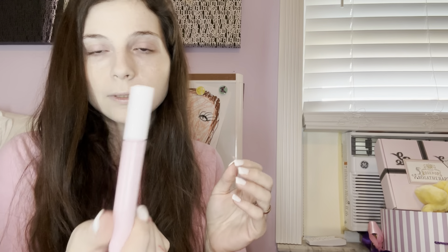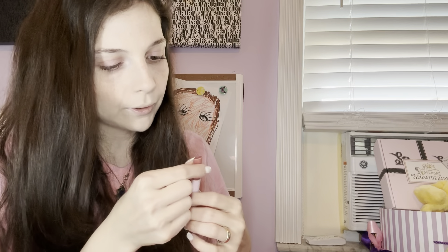The next thing in my box is a Tarte Juicy Lip in the color Orchid — it looks like this. We got this last month in BoxyCharm, I believe in the Premium, because it was paired with Tarte. And it looks like that — actually a really pretty color.